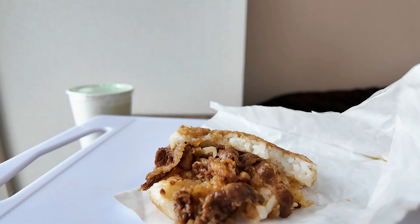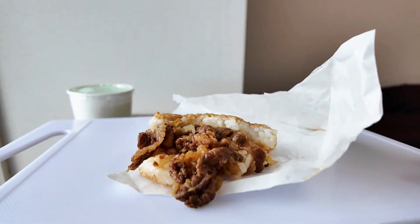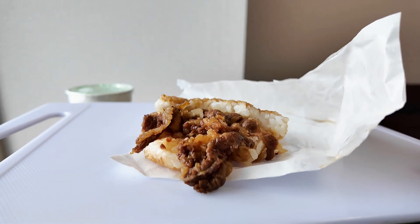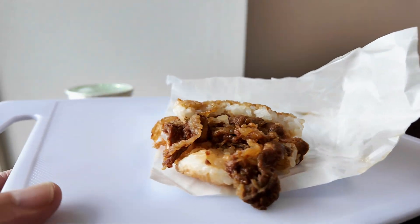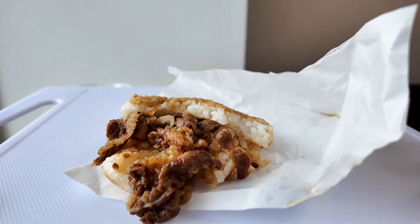So if you ever travel to Asia — Taiwan or Japan — I recommend you try this Moss Burger rice burger yakiniku beef calbee. It's just something you can't get; I don't believe you can get it in the west.